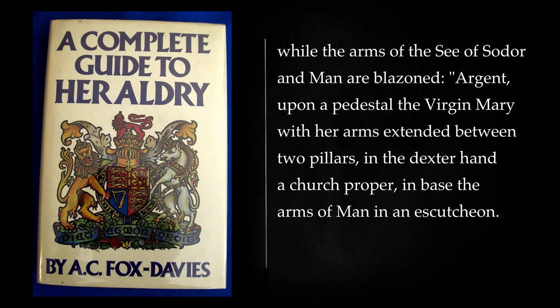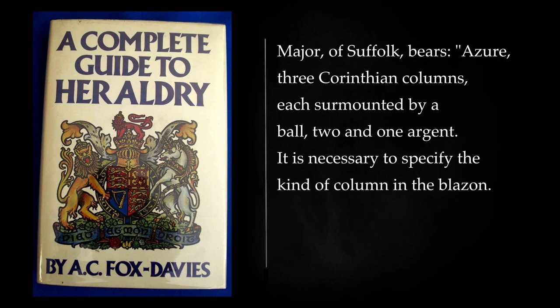While the arms of the See of Sodor and Man are blazoned: argent, upon a pedestal the Virgin Mary with her arms extended between two pillars, in the dexter hand a church proper, in base the arms of Man in an escutcheon. Major of Suffolk bears: azure, three Corinthian columns, each surmounted by a ball, two and one argent. It is necessary to specify the kind of column in the blazon.